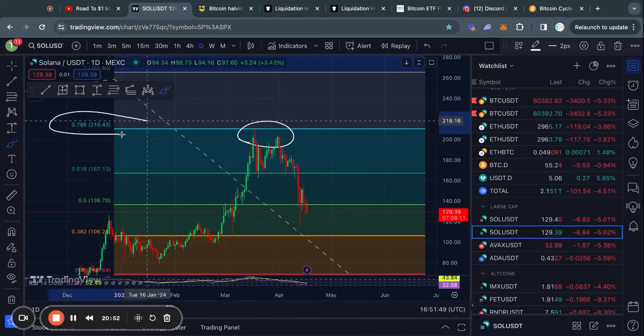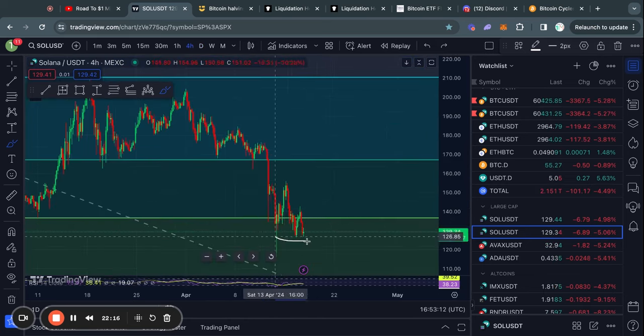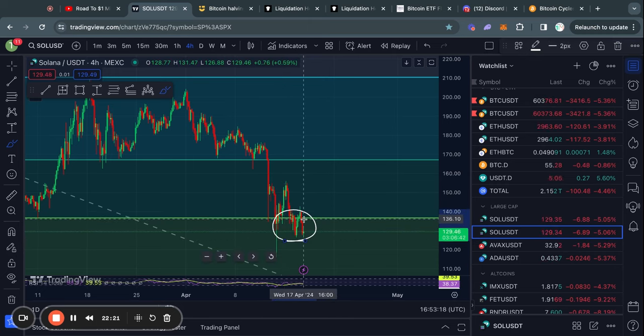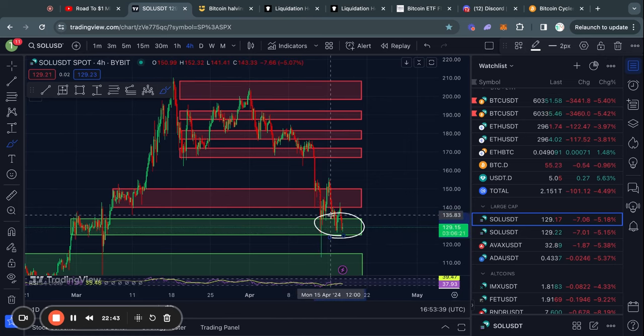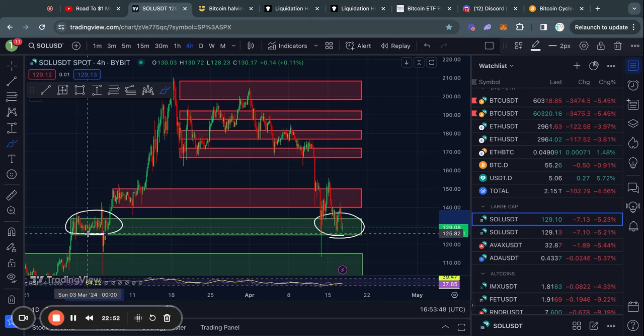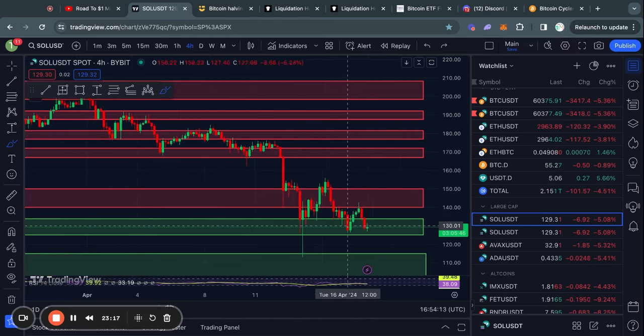Taking a look at Solana on the daily time frame — first we got rejected from the 0.786 Fibonacci level, then as soon as we lost the 0.618 fib level we traded to the 0.5 fib level. Currently we are trading below that Fibonacci level with about eight hours left to close above it, otherwise technically we've lost this support as well — the level to watch is about 136 dollars. One thing to keep in mind is that Solana is currently trading in a very nice level of support, so I'd expect at least some chopping around before a decisive break.